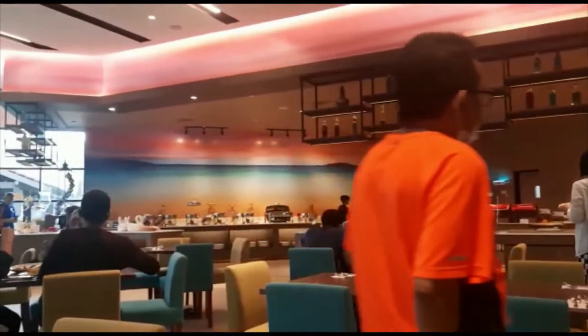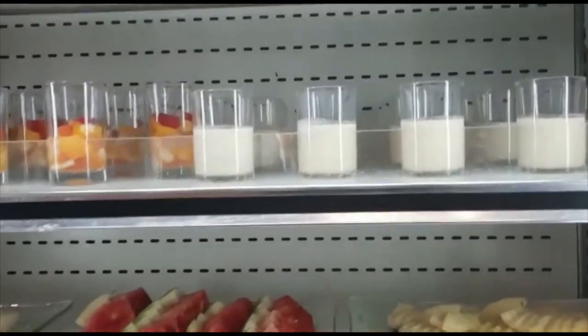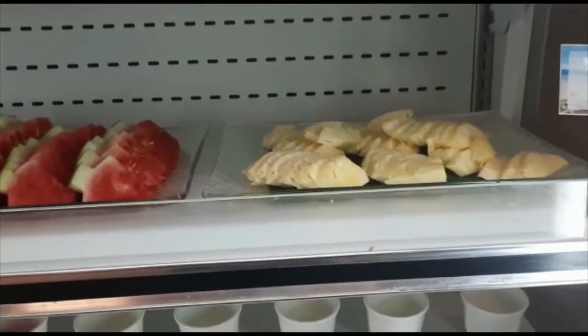It was not so crowded, so it was nice to have a walk around. I just got charged 56 ringgit to be at breakfast today for one extra adult, so we're going to have to see if it's worth it.